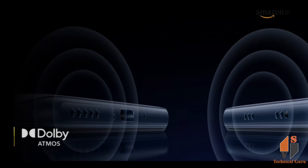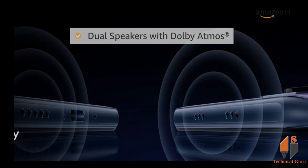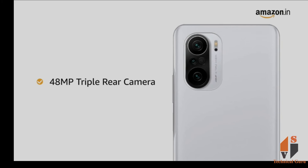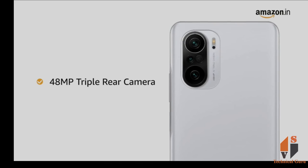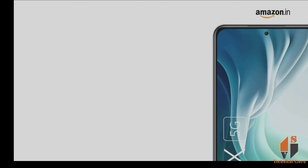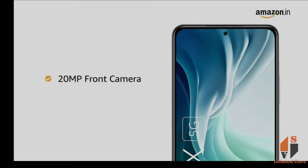The phone comes with dual speakers with Dolby Atmos. It also features a 48MP triple rear camera with an 8MP ultra-wide and 5MP super macro camera, plus a 20MP front camera.